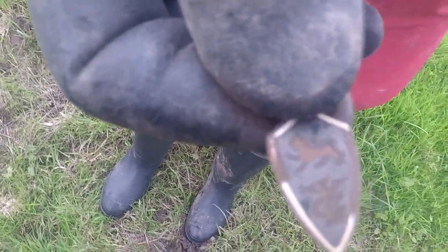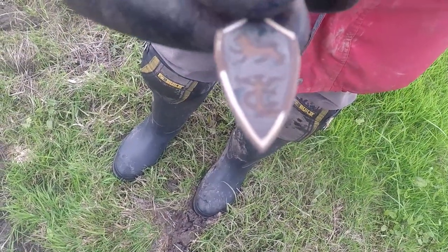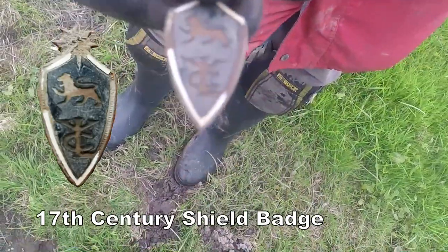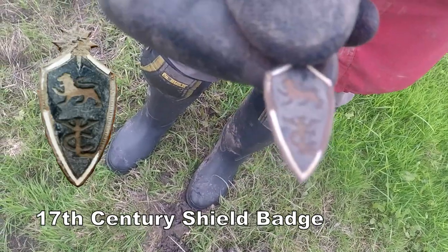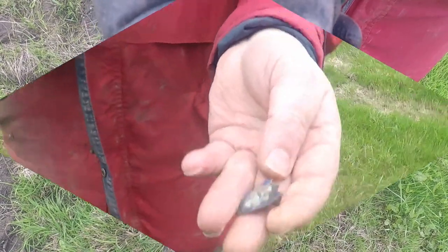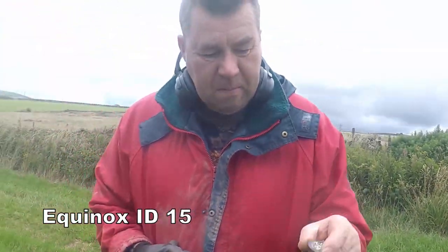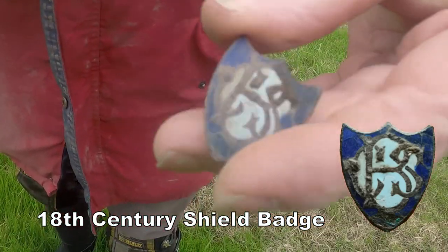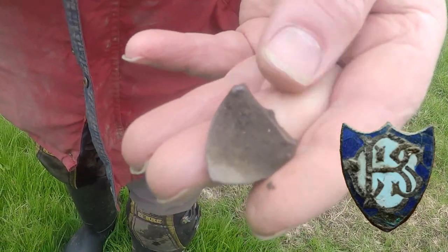Oh yeah, there you go — oh, it's a dragon! It's a dragon and a lion. So that's a Wales and England badge of some kind. Everybody will want to recognise that — let us know! Brilliant, mate. Kev's doing really well now — hey, he's found another badge. Look at that, very nice. Another badge — interesting.